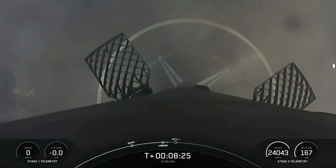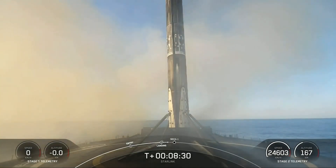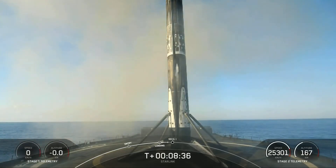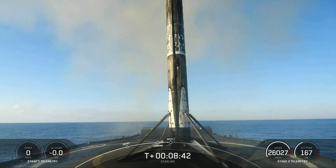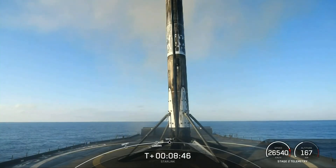Incredible view there. As you can see on your screen, Falcon 9 has touched down on our drone ship. Stage 1 landing confirmed — Shortfall of Gravitas. This marks the 121st overall recovery of a Falcon booster. What a great view we have there on our screen.